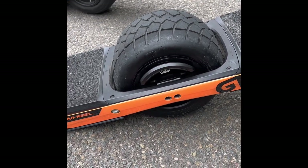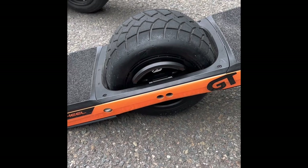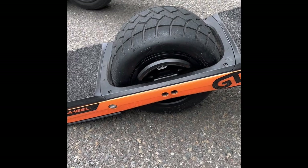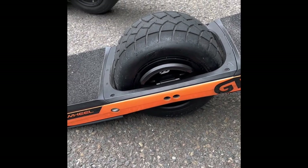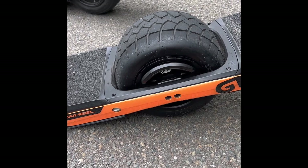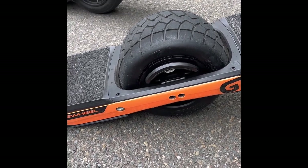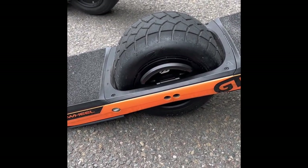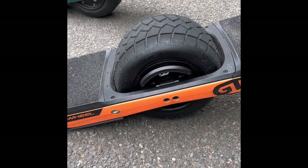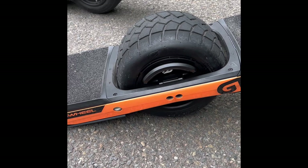The problem with the one-wheel life is once you get into it, you want to start customizing it, making it all your own, doing more and more to it. The Float Life tire definitely looks cooler, but this is an initial review — this is what you get out of the box.